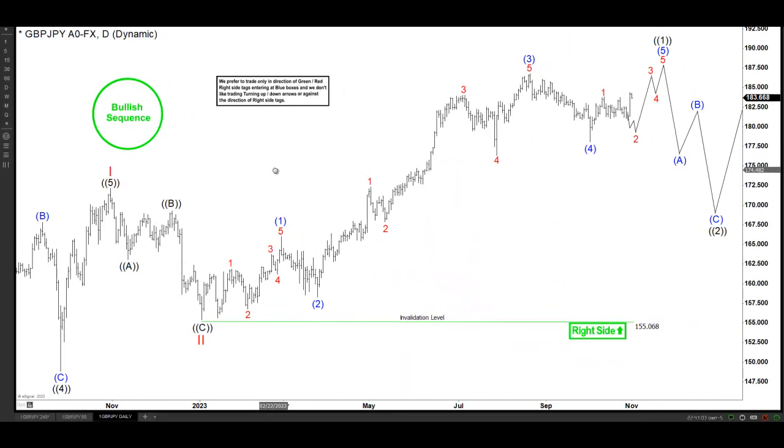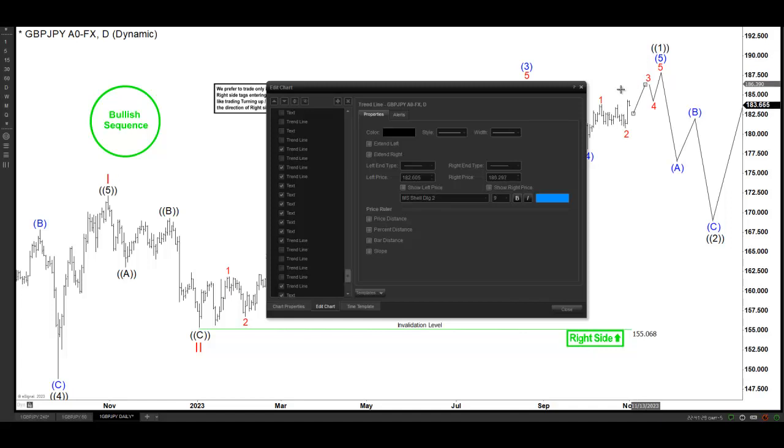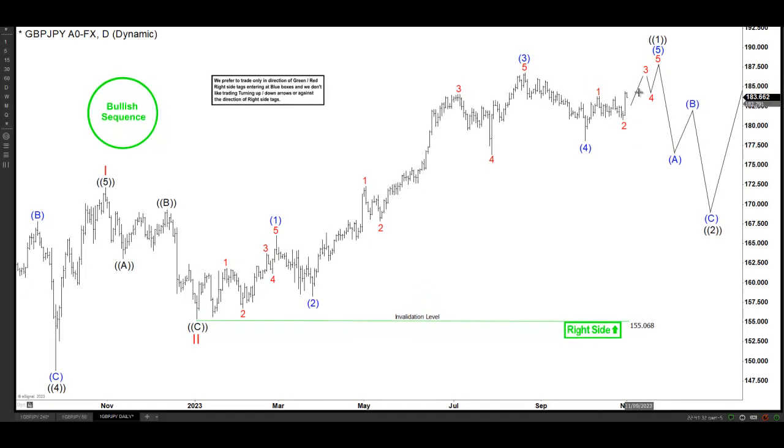This is the daily view, and as we can see from the January lows, we have a blue one, two, three, four, and this is our expectation, which is new highs here on Pound/Yen to finish that cycle. So right there, as we can see, we like to do new highs in blue to finish the cycle from January.